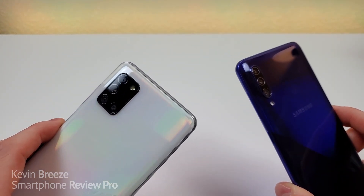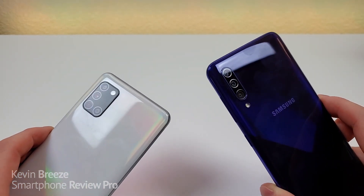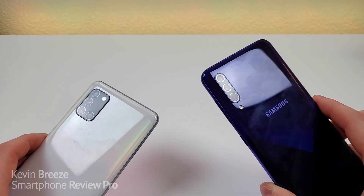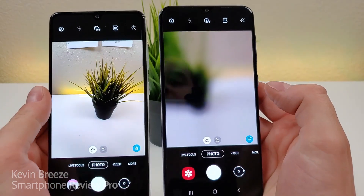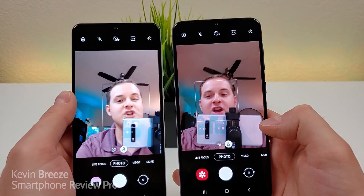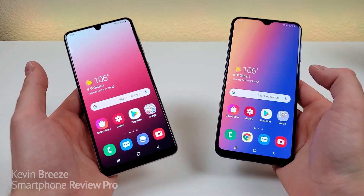With the A31 we're getting a quad camera setup with a 48-megapixel main camera, an 8-megapixel ultra-wide-angle camera, a 5-megapixel depth-sensing camera, and a 5-megapixel macro camera. With the Galaxy A30s we're getting a 25-megapixel main camera, an 8-megapixel ultra-wide-angle camera, and a 5-megapixel depth-sensing camera — so there's no macro camera with the A30s. Switching to the ultra-wide-angle cameras, both phones fit a lot more content into the frame, but the picture from the A31 seems crisper and clearer with better lighting. Without a doubt, the A31 gives you better photo and video quality. Both devices also offer portrait mode with both the front and rear cameras.